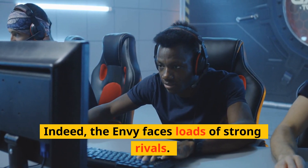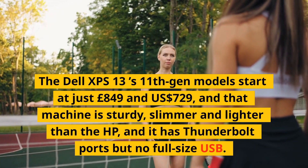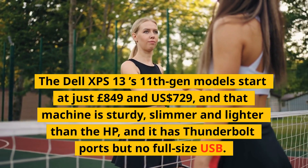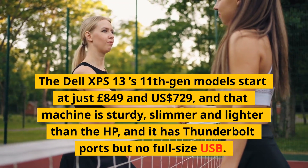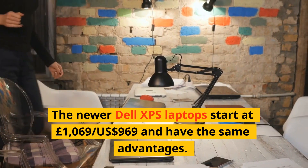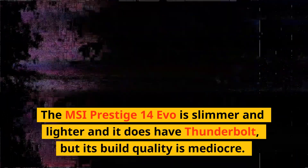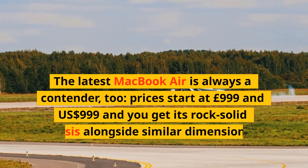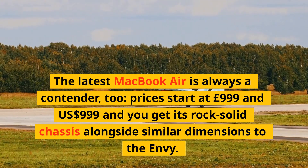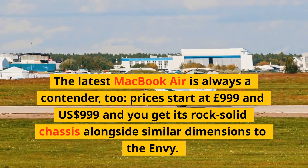The NV faces loads of strong rivals. The Dell XPS 13 11th Gen models start at just £849, and that machine is sturdy, slimmer and lighter than the HP, and it has Thunderbolt ports but no full-size USB. The newer Dell XPS laptops start at £1,069 or US$969 and have the same advantages. The MSI Prestige 14 Evo is slimmer and lighter and it does have Thunderbolt, but its build quality is mediocre. The latest MacBook Air is always a contender, too. Prices start at £999 and US$999, and you get its rock-solid chassis alongside similar dimensions to the NV.